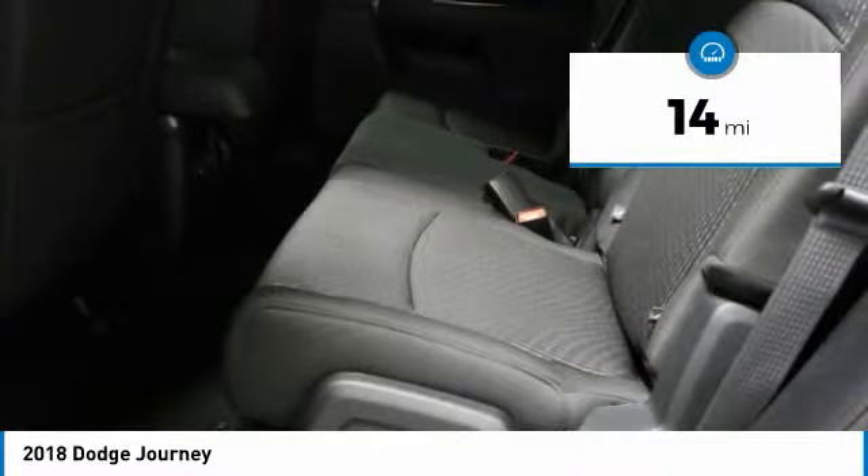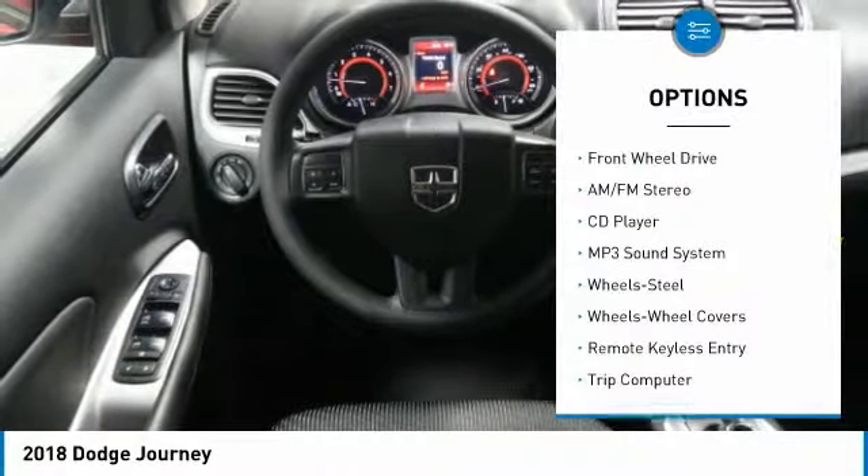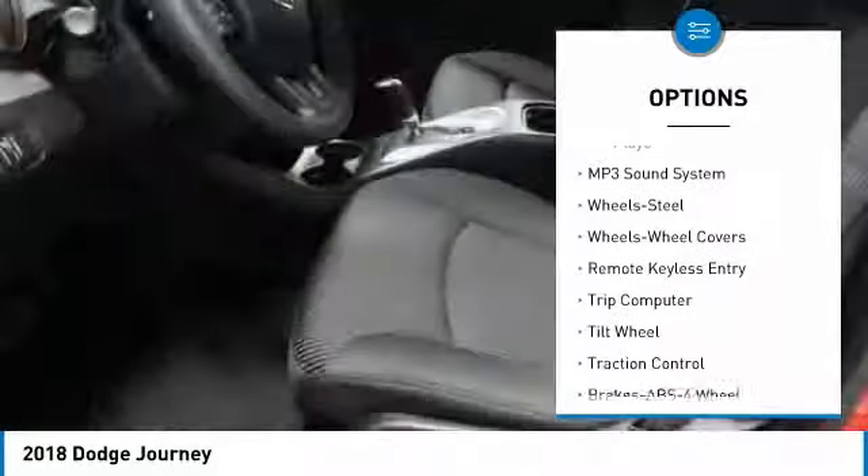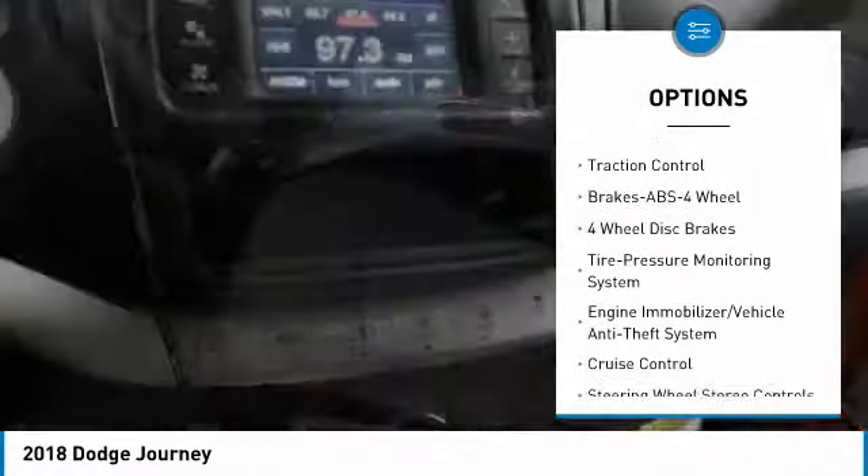This vehicle has less than 100 miles. Here are some of this vehicle's great options: traction control, anti-lock braking system, air conditioning, power steering, cruise control, floor mats, FWD.